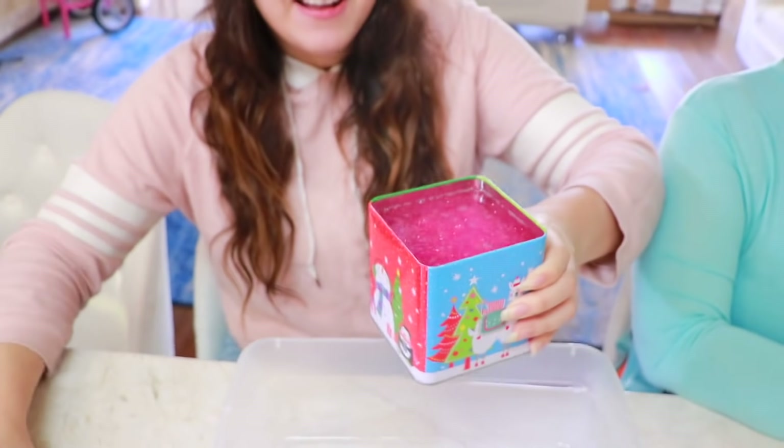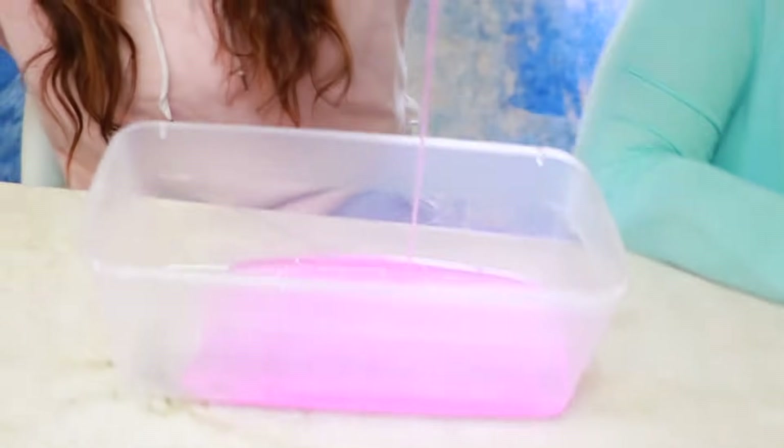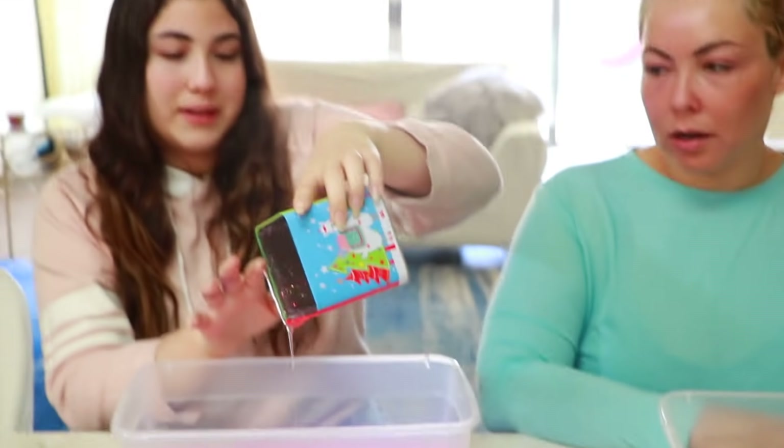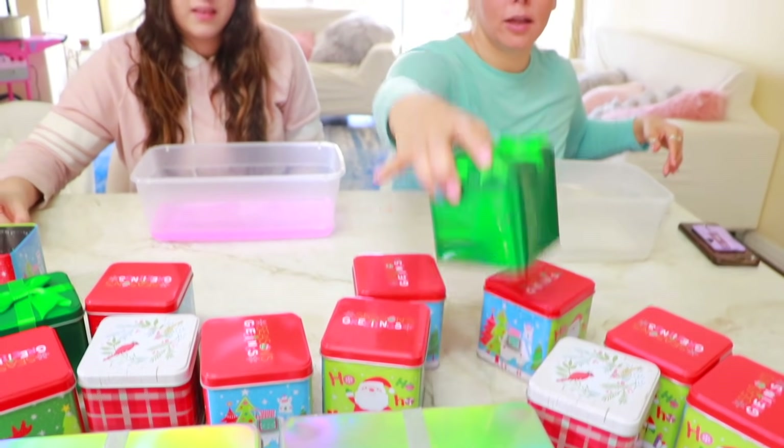Oh my gosh guys, it's a box full of glue — glitter glue! It's so pretty, I feel like I got the best box. My turn — I want this one. So we both didn't get a wrong box so far, so that's good.